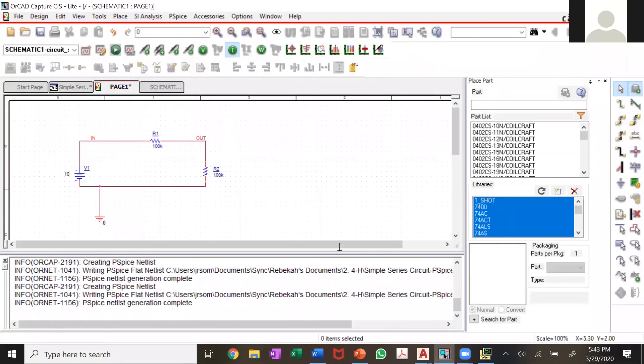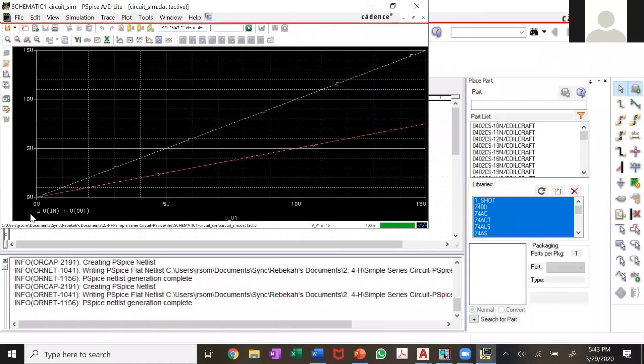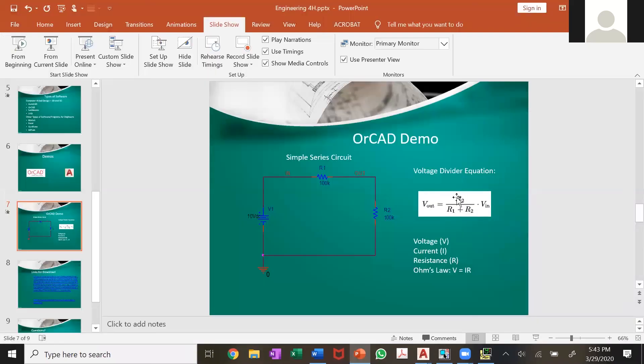Just going back quickly to show you — the 5 volts is sitting right here and the 10 volts is here. When I look at 10 volts I can see that my V_out is actually 5 volts, which is based on the voltage divider calculation. Now I'm going to turn it over to Becca and she's going to show you AutoCAD.